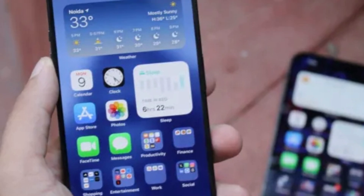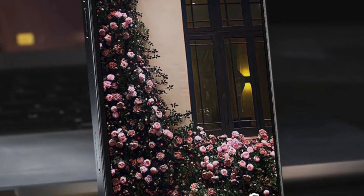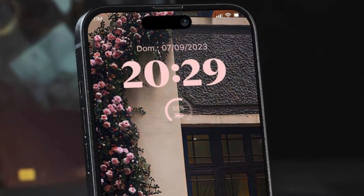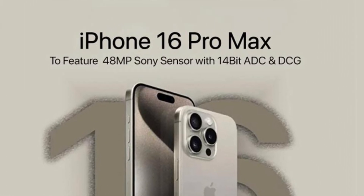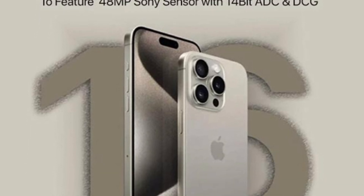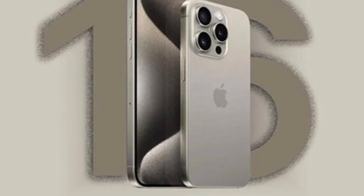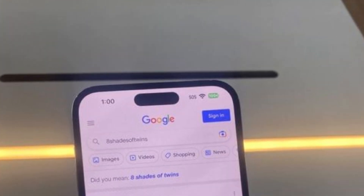Unlike previous iterations where Tetraprism zoom lenses were exclusive to the larger Pro Max model, the iPhone 16 Pro models are set to level the playing field. With at least 5x optical zoom and 25x digital zoom, both iPhone 16 Pro variants promise to deliver unparalleled zoom performance, ensuring users can capture every moment with stunning detail, regardless of the model they choose.